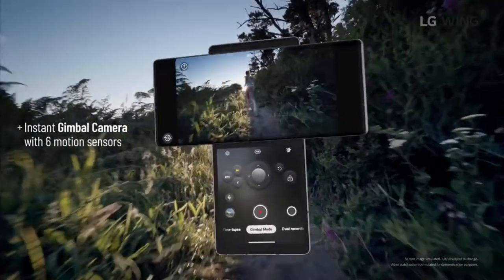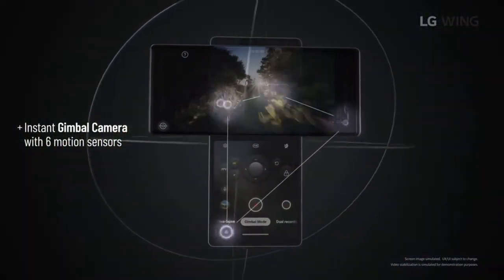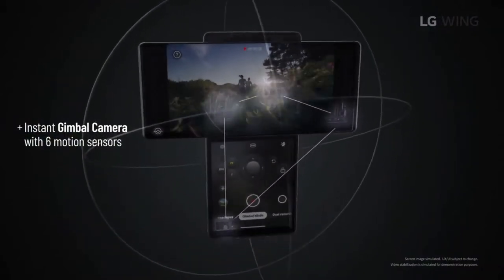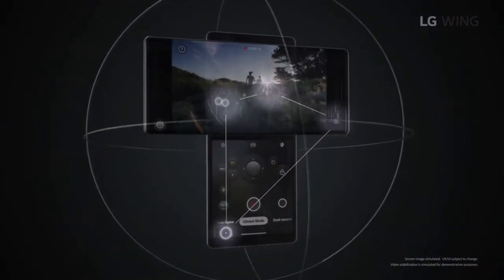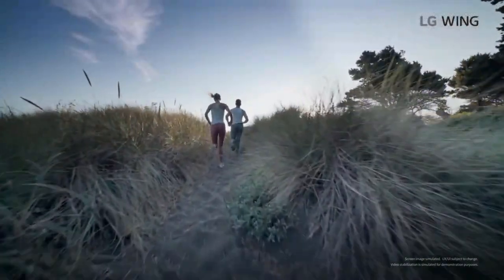The body screen can be horizontal or vertical. It features a virtual joystick with all gimbal controls, so you can use it as a gimbal. There is an ultra-wide lens camera at the back, and it supports gimbal motion features.